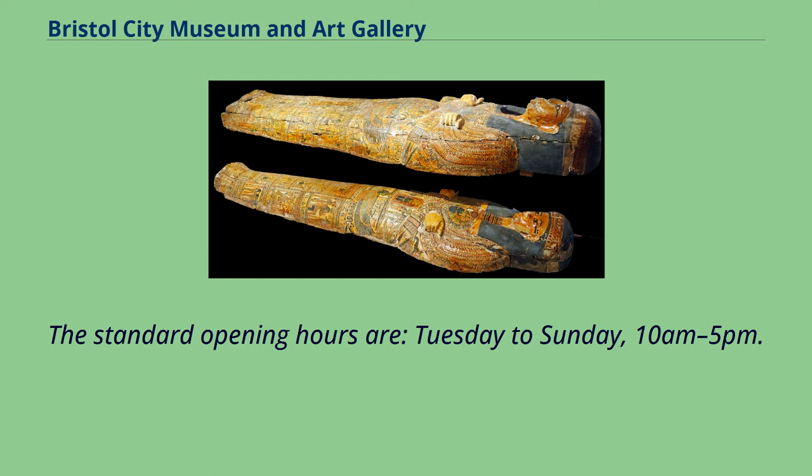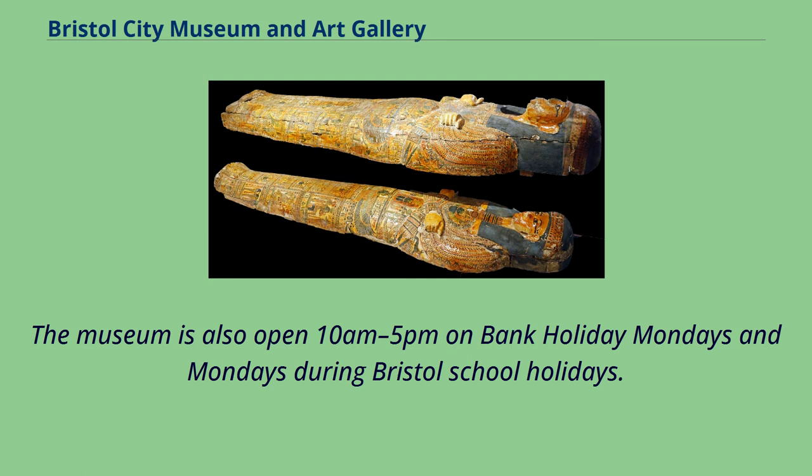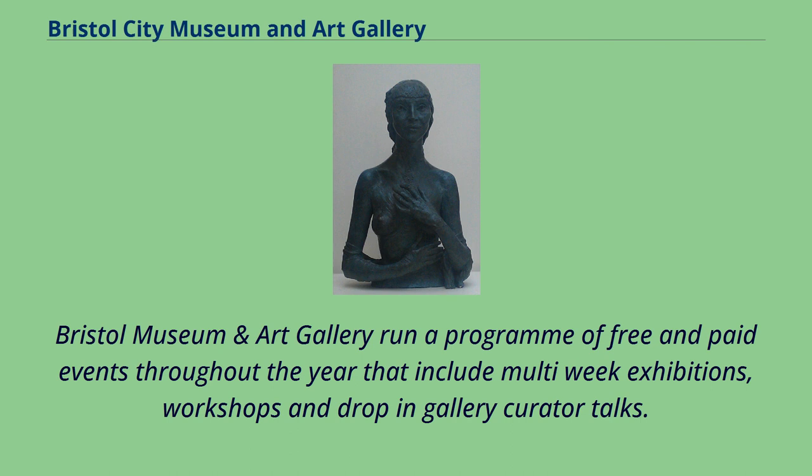The museum is also open 10 a.m. to 5 p.m. on bank holiday Mondays and Mondays during Bristol school holidays. Bristol Museum and Art Gallery runs a program of free and paid events throughout the year that include multi-week exhibitions, workshops and drop-in gallery curator talks.